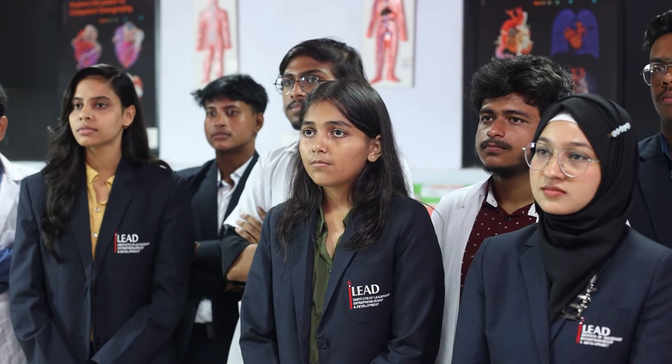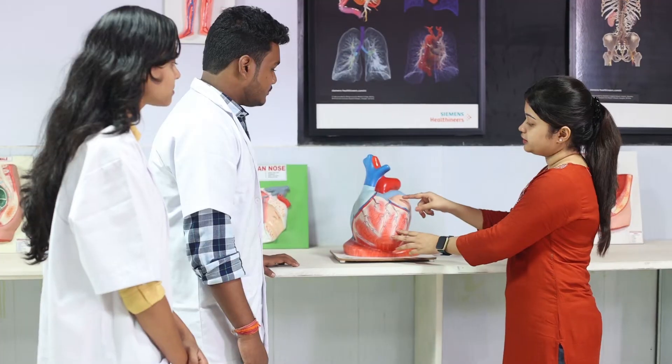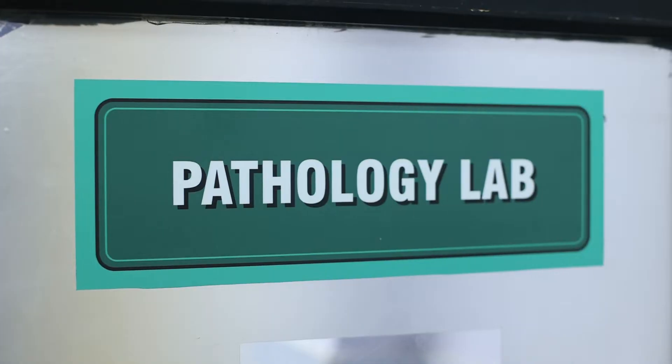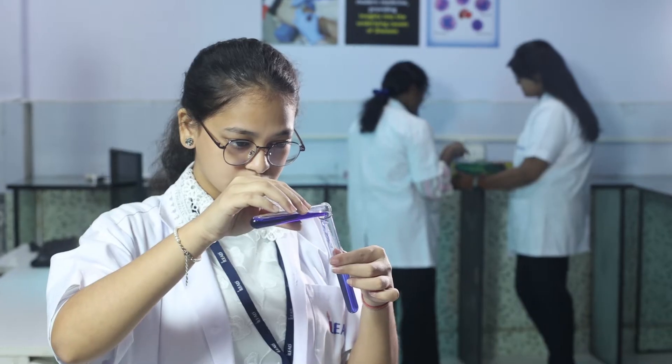Explore human anatomy in detail, learn from experienced faculty, and master the skills needed in today's healthcare industry. In the pathology lab, dive deep into diagnostic techniques, honing your expertise.